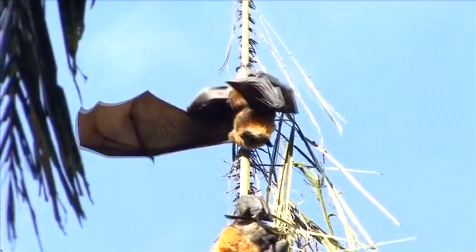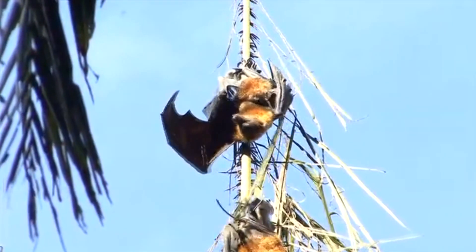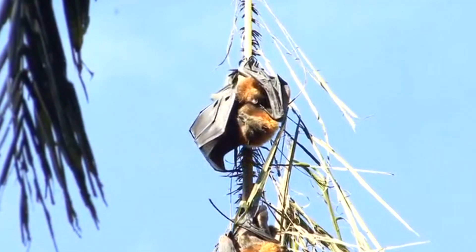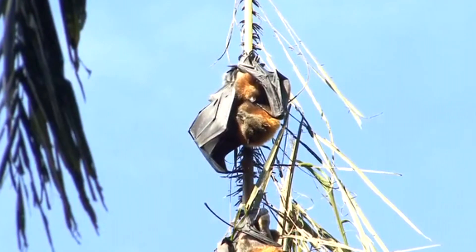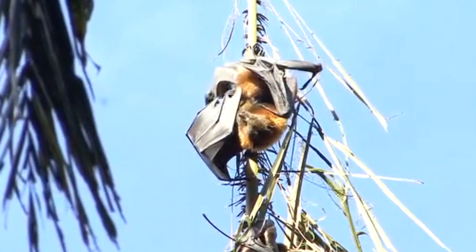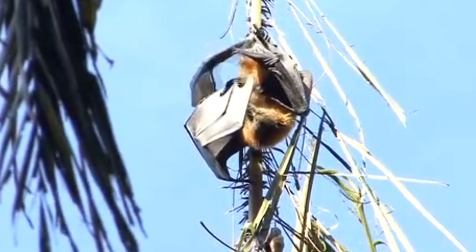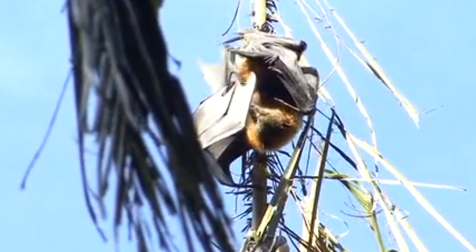The mother hangs upside down during the birth process, and the baby emerges head first. There may be a pause in which the baby's head has emerged and it's able to call out, but it's not fully born — this pause may last a few minutes to multiple hours. Eventually, the little bat fully emerges, and the mother cradles her newborn in her outstretched wings.